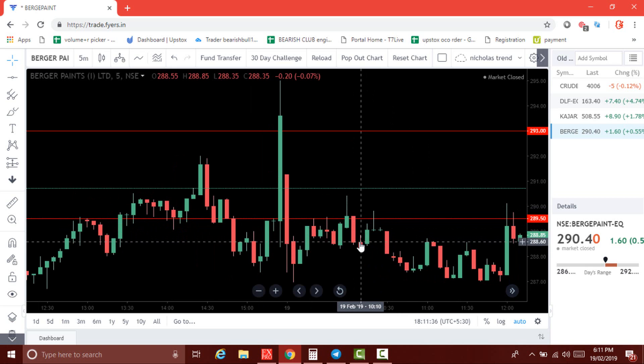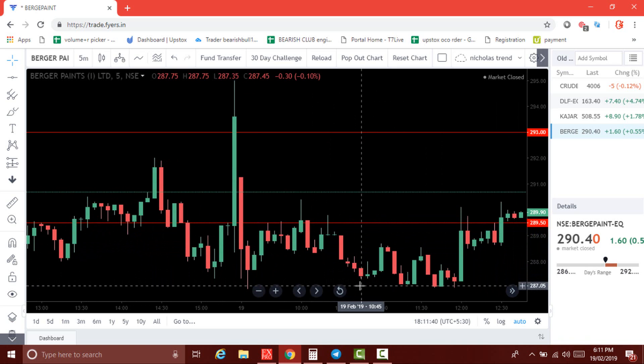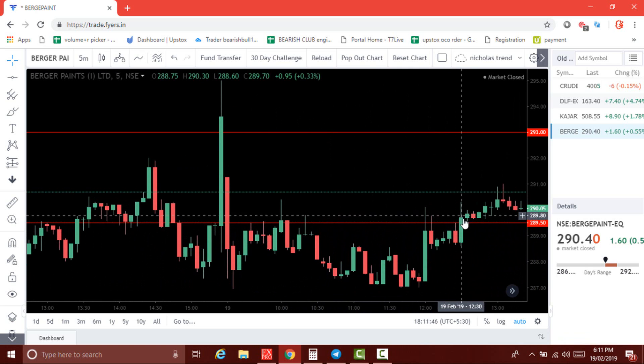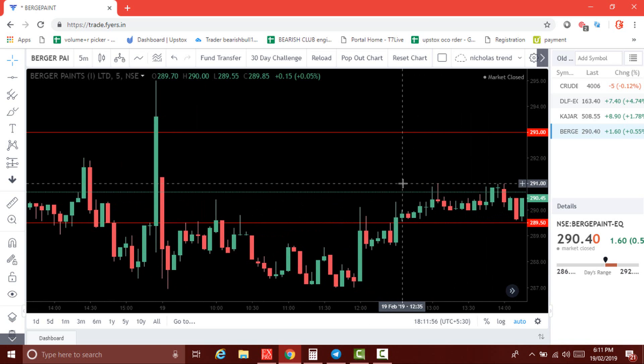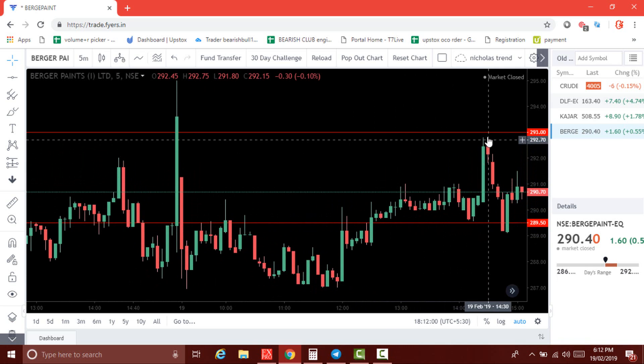But the next candle comes down again — so again go for sell. It comes back to 288.60 and then to 287. Then you can see it breaks and closes above the level at 289.75, and it goes up to 292.80.